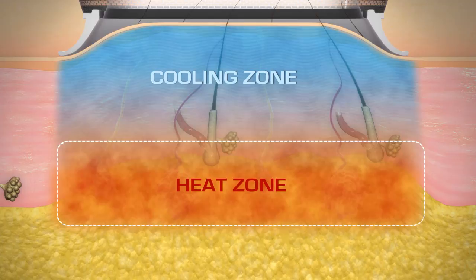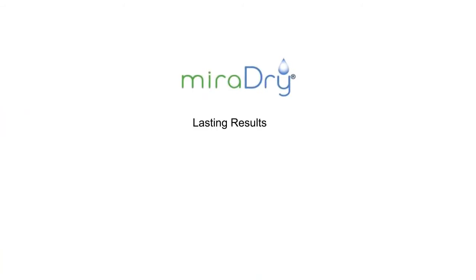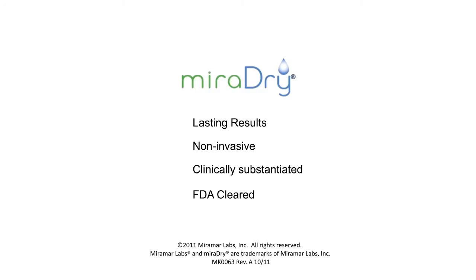Sweat glands do not regenerate, so once destroyed, results are lasting. Axillary hyperhidrosis can have significant psychological and social effects on patients and negatively impact their quality of life. With MiraDry, patients can now receive lasting results with a noninvasive procedure.